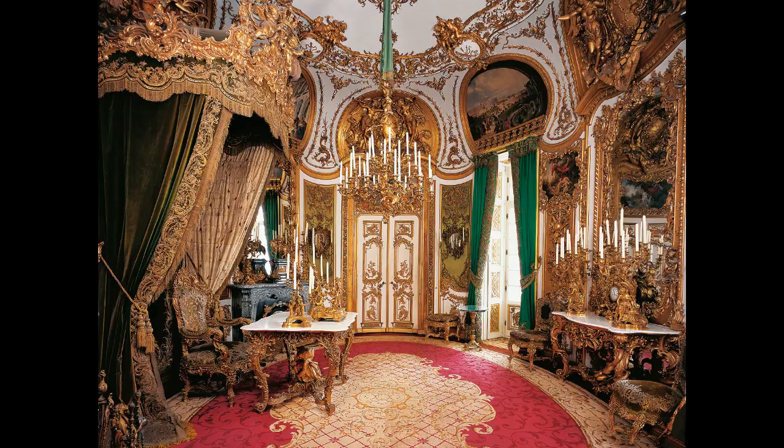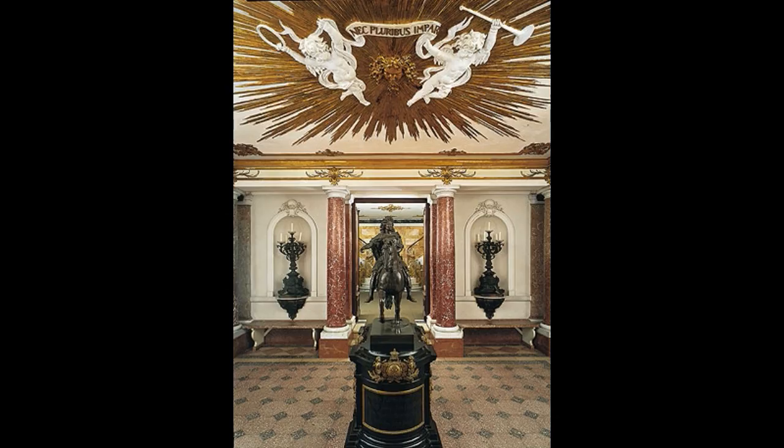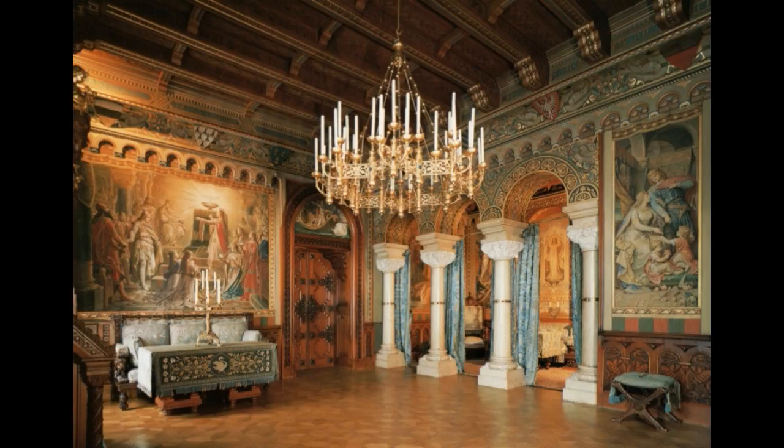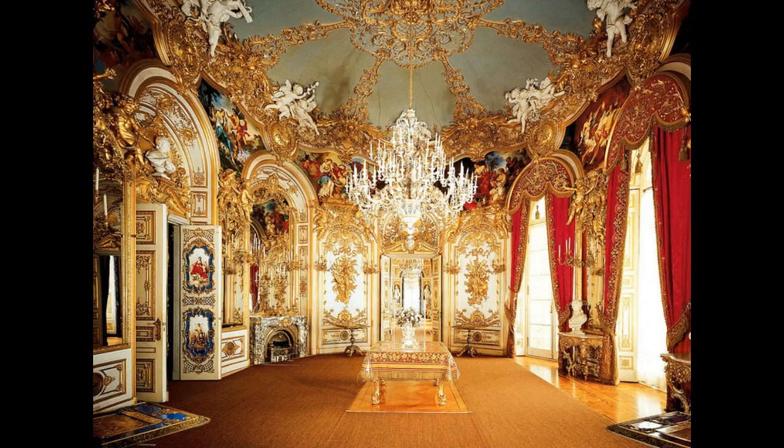The motif of the sun is everywhere in the palace. When we first walked in, the first room had its ceiling covered by an image of a golden sun and two sculpted angels blowing trumpet fanfare for the king. This was over a small statue of the Sun King himself riding atop a horse. The sun represents the French idea of absolutism, which, for Ludwig, is perfect for his notion of a God-given monarchy to rule the populace.